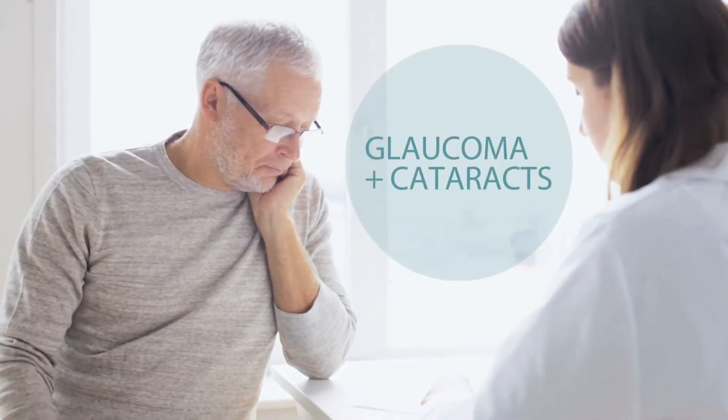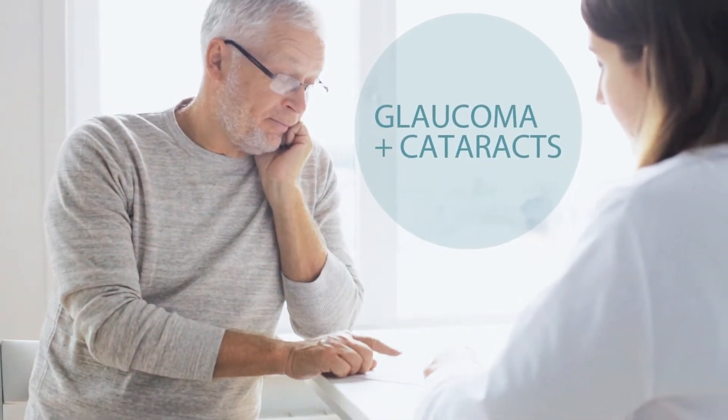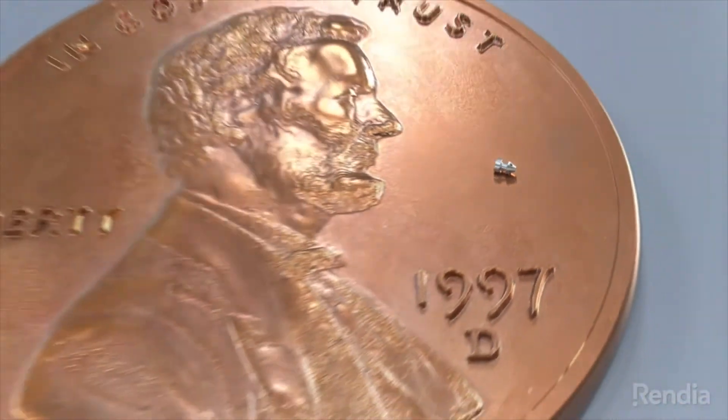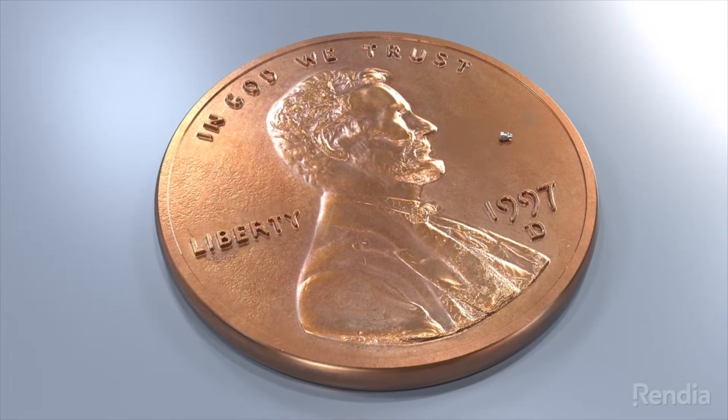However, if you're currently managing your glaucoma with medications and are now preparing for cataract surgery, the Eye Stent Inject may be an ideal option for you. FDA-approved, Eye Stent Inject is the world's smallest medical device known to be implanted in the human body.